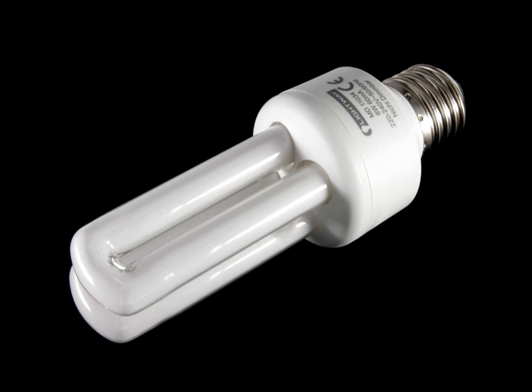A compact fluorescent lamp (CFL), also called compact fluorescent light, energy-saving light, and compact fluorescent tube, is a fluorescent lamp designed to replace an incandescent light bulb.